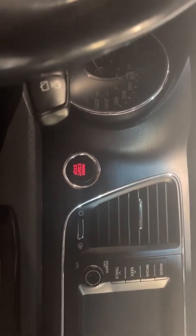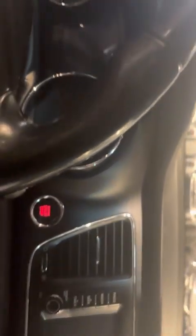You also will have your push to start, so you can have your keys in your pocket the whole time, and all you got to do is just push and the car will start up nicely for you.